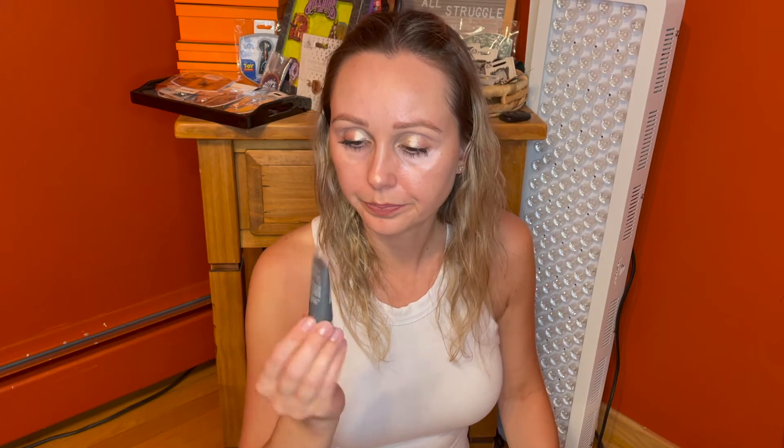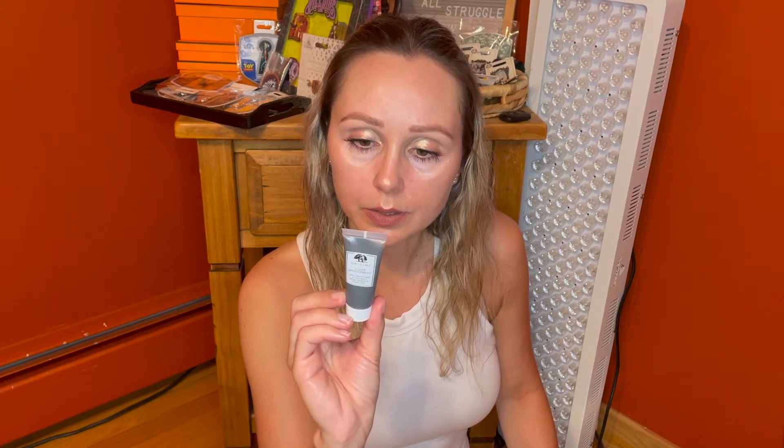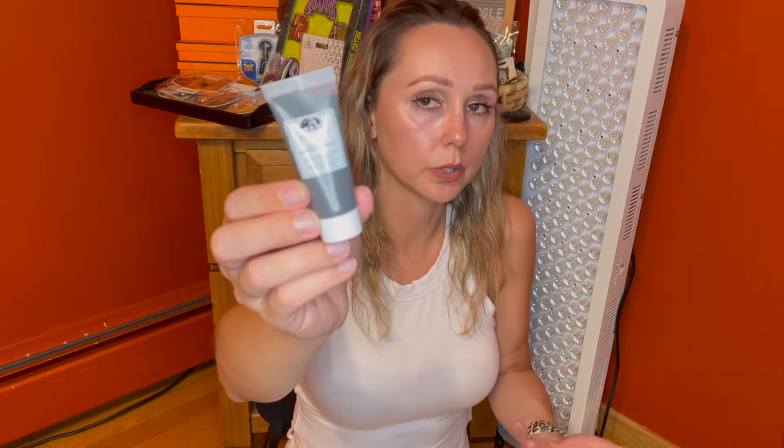This is by Origins — it's Clear Improvement Active Charcoal Mask to clear pores. So it's just a charcoal mask, 15 mils, 0.5 fluid ounces of product. I'll have to look up the ingredients separately — I just like to make sure that masks don't have denatured alcohol, as alcohols can dry your skin out over time. I do like Origins. I feel like I don't hear about them lately because they're not like the new hot skincare brand, but they make pretty decent stuff and they've been around for a while.